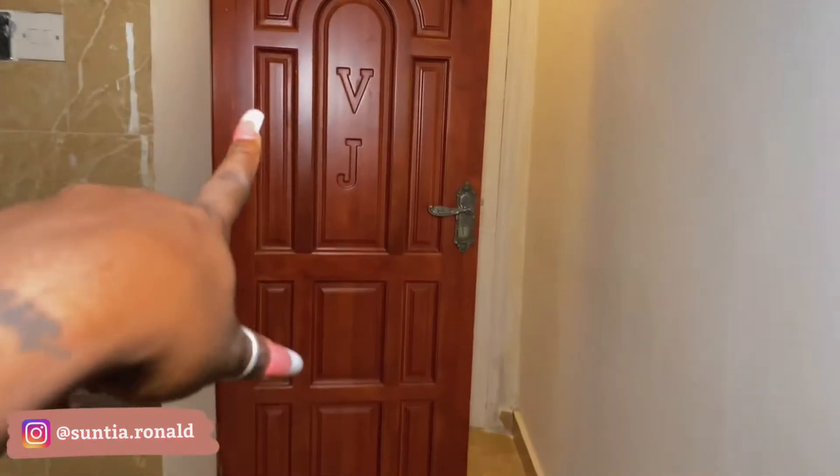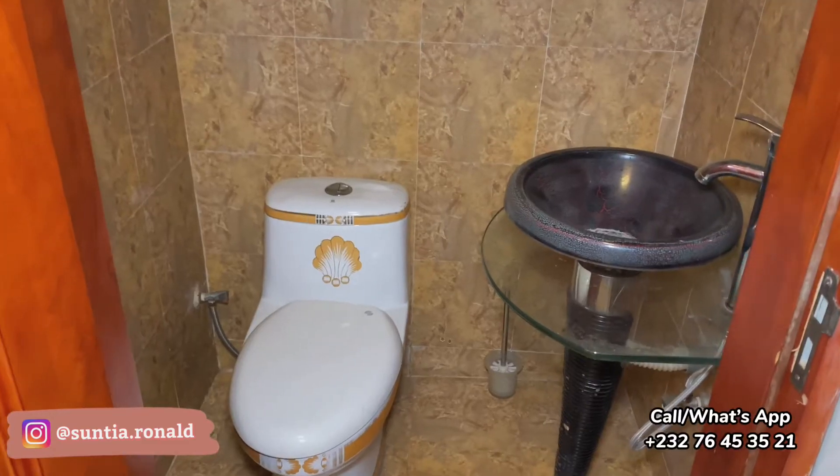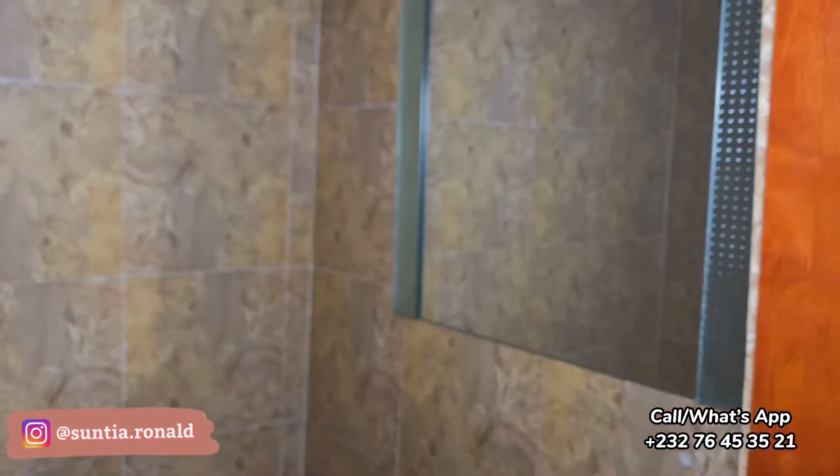And also there is the guest bathroom here. There is the toilet, the sink, and the mirror as well.